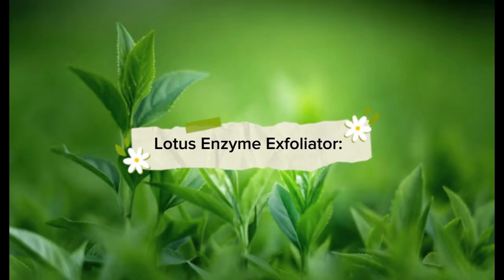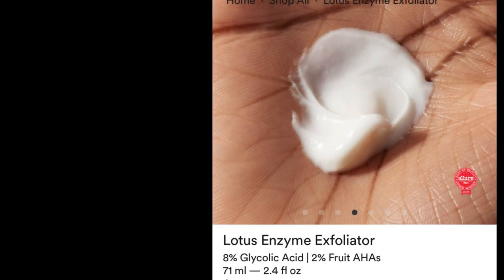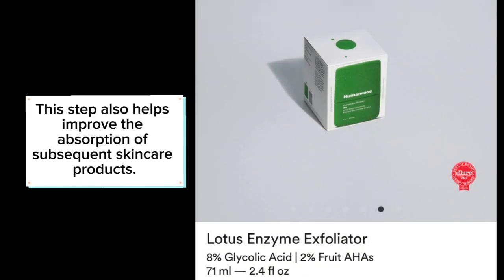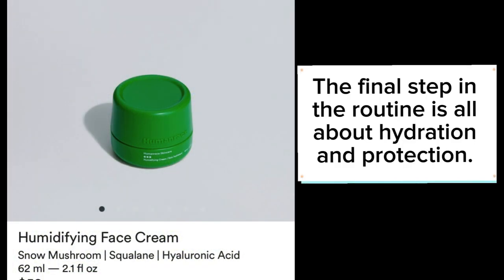Step two: the Lotus Enzyme Exfoliator. Exfoliation is key to achieving a radiant complexion. Human Race's Lotus Enzyme Exfoliator is a game changer — it harnesses the power of lotus enzymes and AHAs to slough away dead skin cells, leaving your skin smoother and more refined. This step also helps improve the absorption of subsequent skincare products. The final step in the routine is all about hydration and protection.